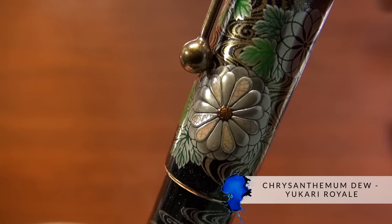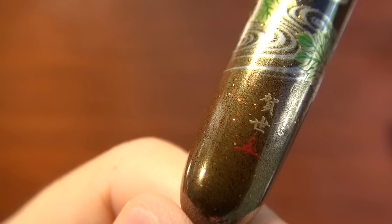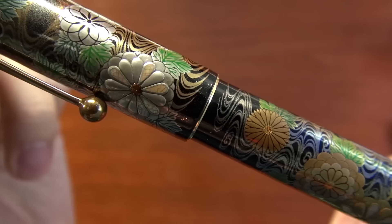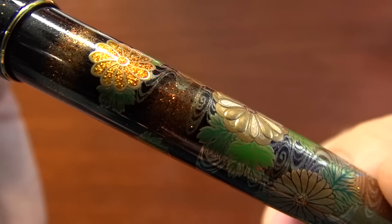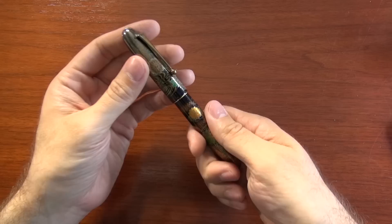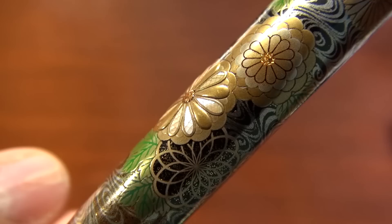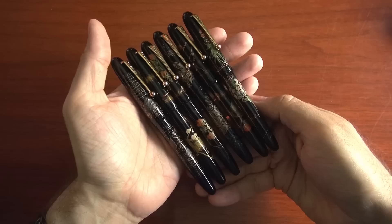This is the Chrysanthemum Dew. These look amazingly intricate, and it's got the artist signatures there. It's inlaid with roden, or abalone. These are filled with a piston converter. This one feels a bit heavier too — that's a brass barrel. So most of these are going to be brass except for the largest one.